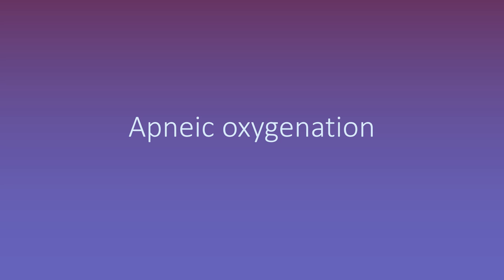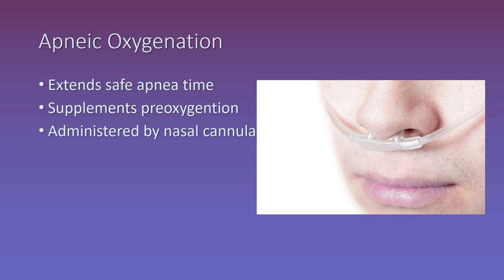Let's talk about apneic oxygenation. The idea is that by providing high flows of oxygen into the nasopharynx and oropharynx during intubation, you can create a reservoir of oxygen that allows passive oxygenation to occur during intubation, thereby extending the safe apnea time beyond what you can achieve with standard pre-oxygenation alone. That being said, this is not a substitute for good pre-oxygenation technique. The easiest way to do it is to stick a nasal cannula on the patient and crank the flow up to 15 liters or higher. You can put it right underneath your non-rebreather, or even under a BiPAP mask, helping you achieve better pre-oxygenation than with a non-rebreather alone.